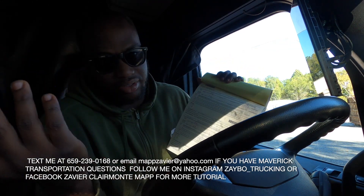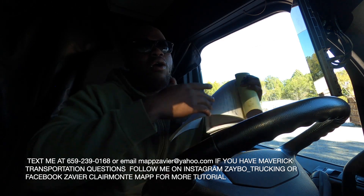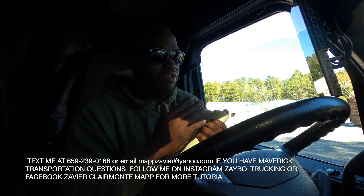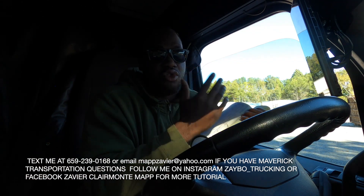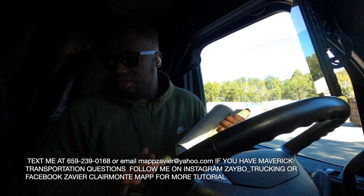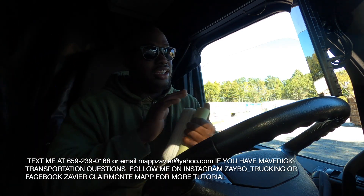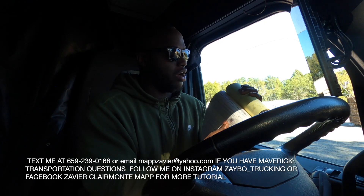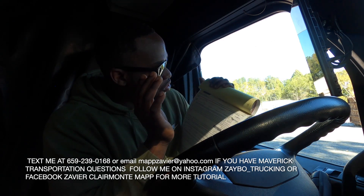My name is Xavier Mapp with a Z — Z-A-V-I-E-R, last name Mapp. Funny thing is my last name is Mapp and I didn't know how to use a map until trucking. They never teach us this in school — I just used my phone GPS. But in trucking you gotta know how to use the map, because you never know when your GPS won't be working. It's good to trip plan — don't even focus on GPS, use your map and make sure you're going the right road, because GPS is not 100% right.